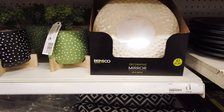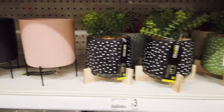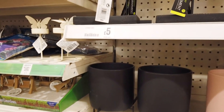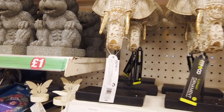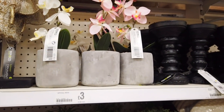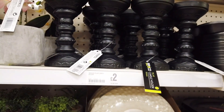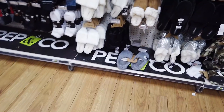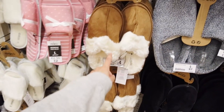We've had these mirrors in for a while, and the planters are three. We've got some new plant pots, and then these beautiful elephant heads — I told you, elephants are trending! Some new candle holders, these are nice. Got a few new slippers in, these are four.